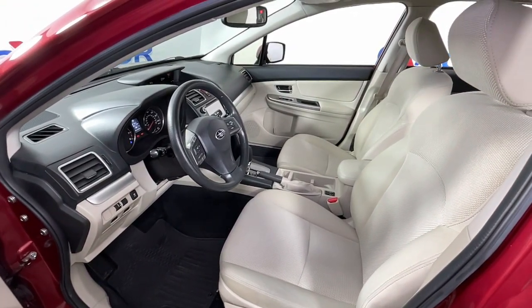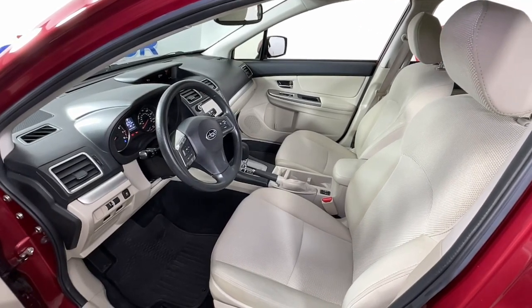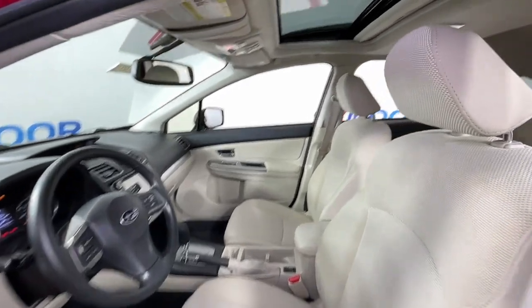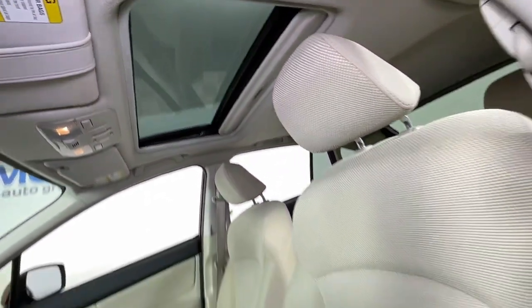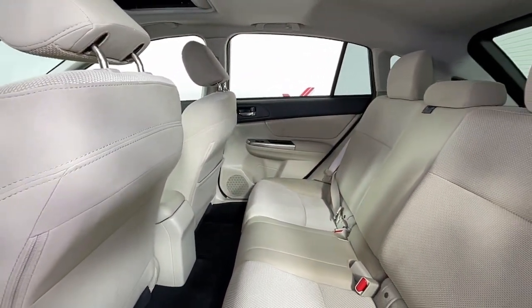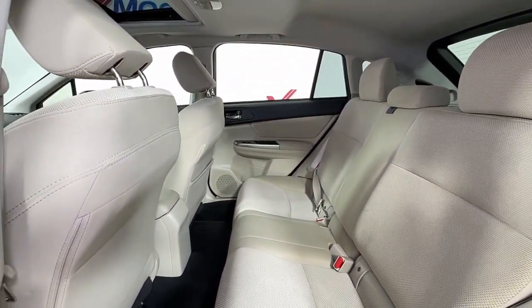These are just some of the great options this vehicle comes with: sun/moonroof, all-wheel drive, keyless entry, backup camera, heated mirrors, fog lamps, electronic stability control, aluminum wheels, heated front seats, and steering wheel audio controls.